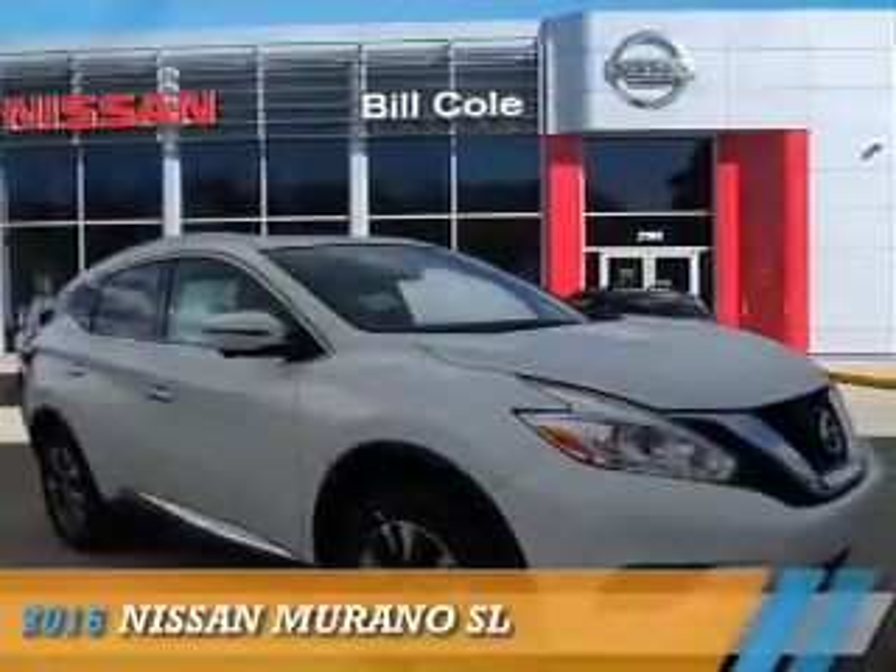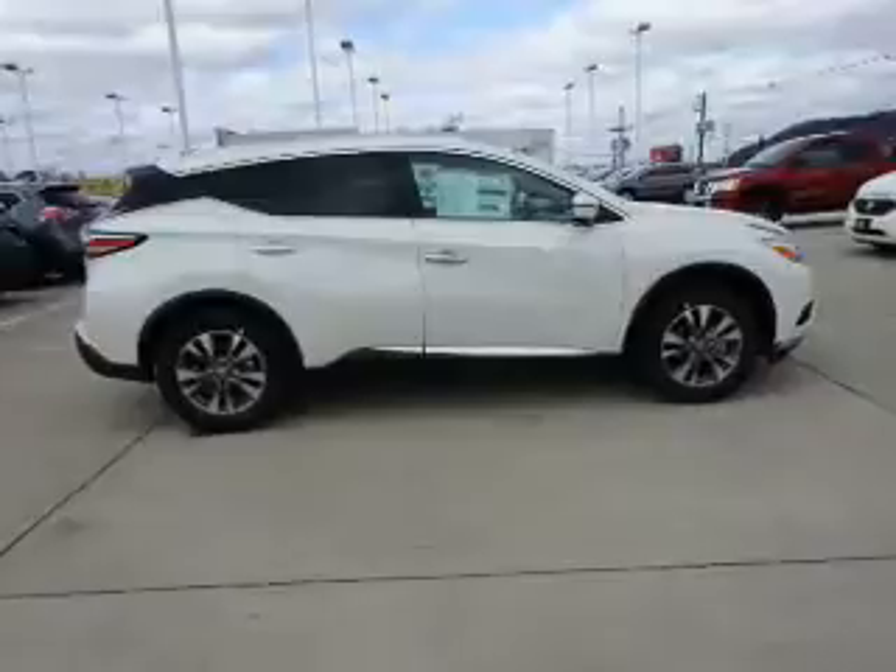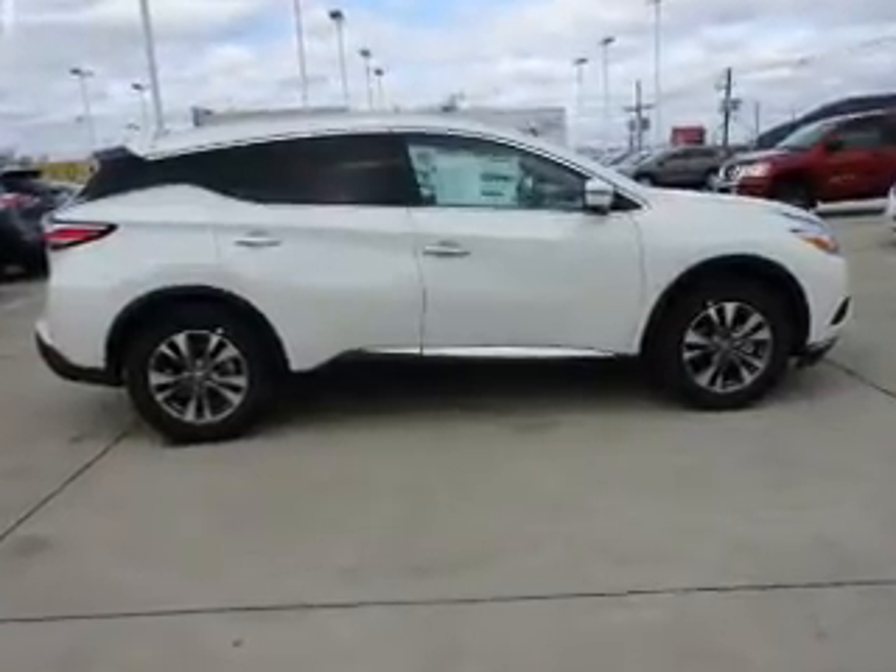Presenting the 2016 Nissan Murano. It's powered by all-wheel drive, a 3.5-liter six-cylinder engine, and a continuously variable transmission.